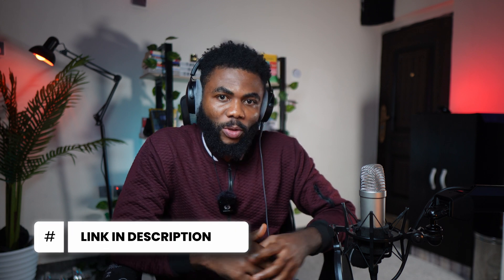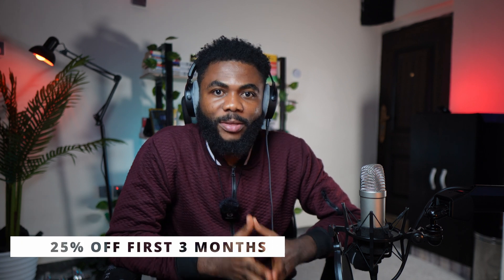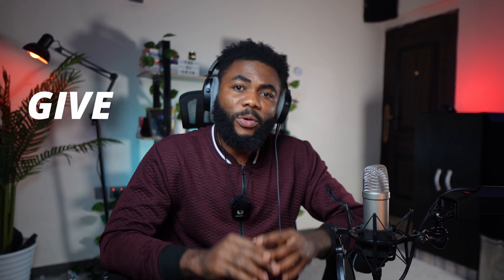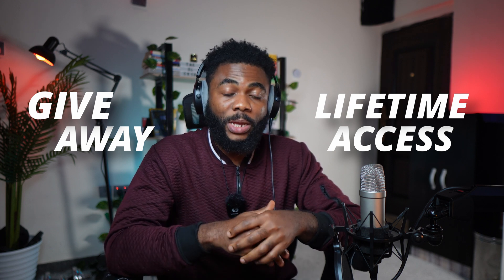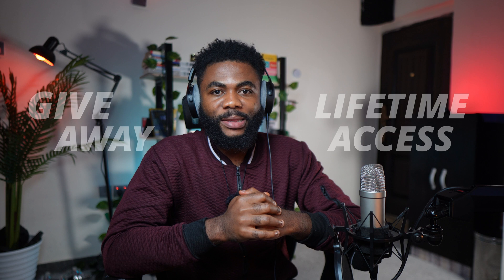So if you decide to give it a shot, I've got a special referral link in the description that gives you 25% off your first three months of subscription. And one more thing — if you stick around until the end of the video, I'm going to be giving away a few lifetime access slots. This might be your chance to grab Rise for free forever. Yes, I said forever. So stay tuned for all of the details.